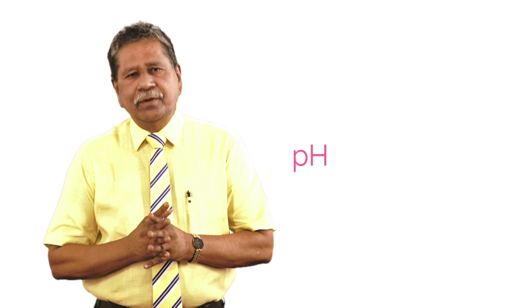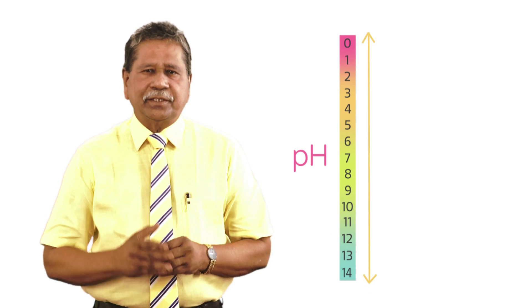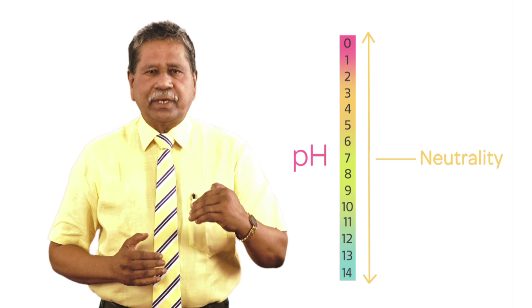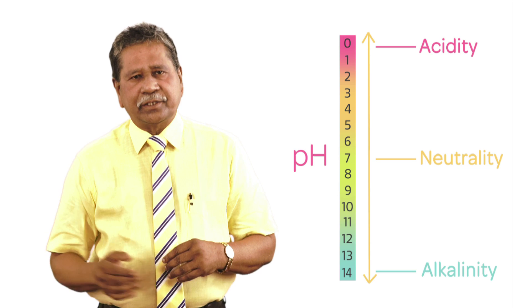The skin pH could vary from somewhere from 0 to 14, and right in the center, seven denotes neutrality, whereas below seven denotes acidity and above seven denotes alkalinity.